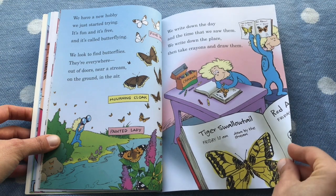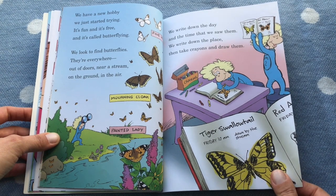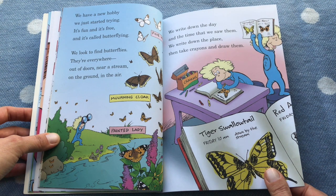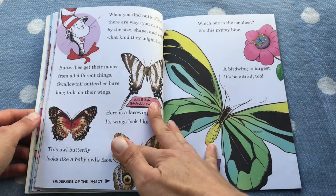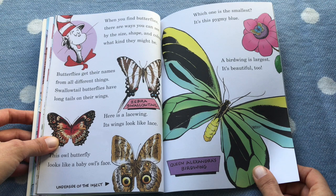We have a new hobby we just started trying. It's fun and it's free — it's called butterflying. We just look to find butterflies; they're everywhere outdoors, near a stream, on the ground, in the air. We write down the day and the time we saw them. We write down the place and take crayons and draw them. When you find butterflies, there are ways you can tell by sizes, shape, and colors what kind they might be.